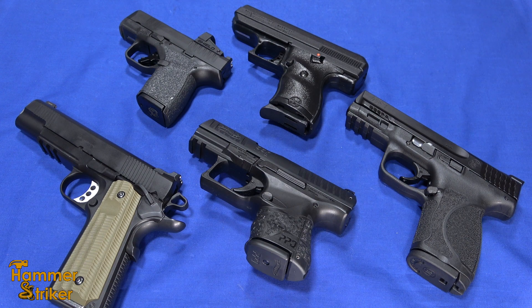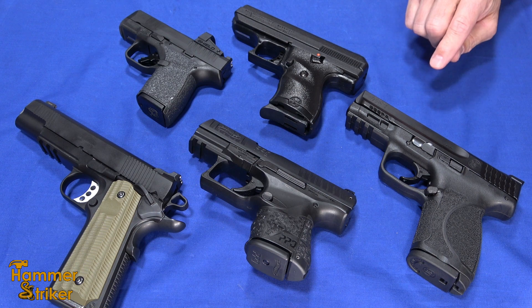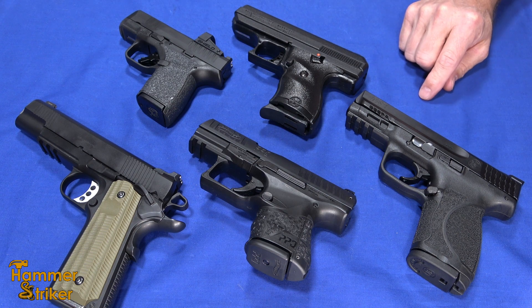Hello everybody, this is Hammerstracker here. Today we've got a little bit of a different video because everything we're going to talk about today doesn't exist. These are things we want to see in 2023, preferably announced at SHOT Show and then actually made and shipped. A lot of times things get talked about at SHOT Show and then nothing happens with it.